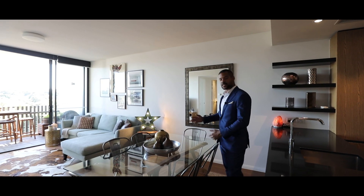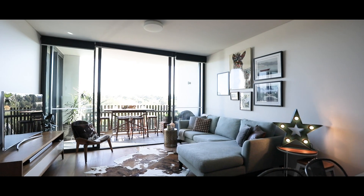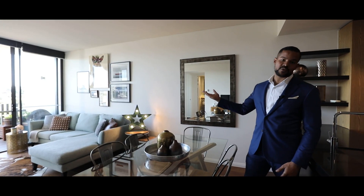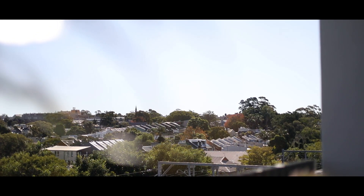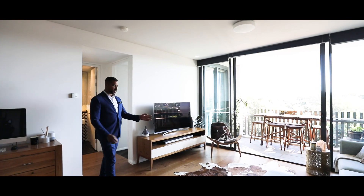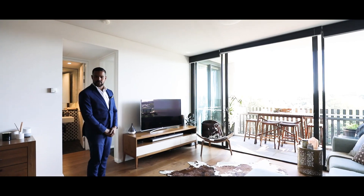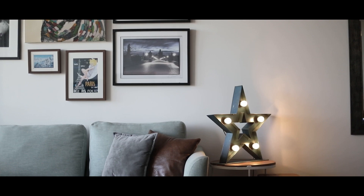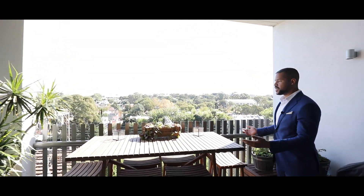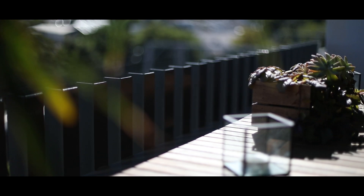As we step through we enter the lounge dining area which flows through to a nice alfresco balcony with awesome district views. What I like about this space is that it's a lot larger than the standard one bedroom units. The balcony has a westerly aspect with district views.